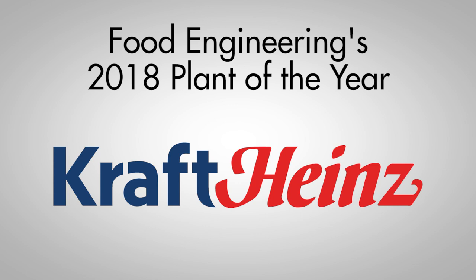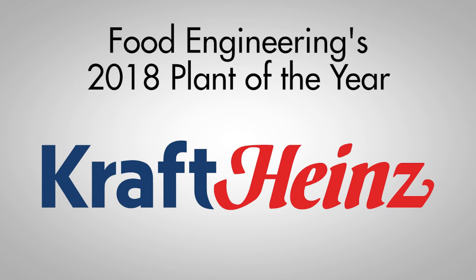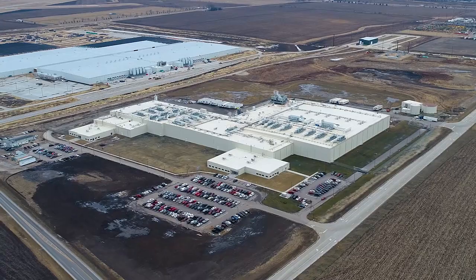Food Engineering's 2018 Plant of the Year award goes to Kraft Heinz for its state-of-the-art facility located in Davenport, Iowa. Built by Gray Construction, the plant is the first greenfield project completed by Kraft Heinz since the two companies merged in 2015.